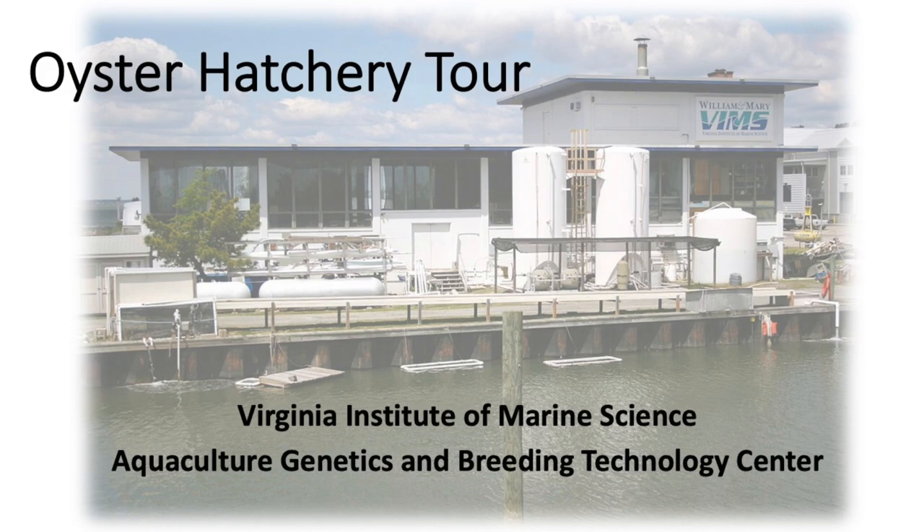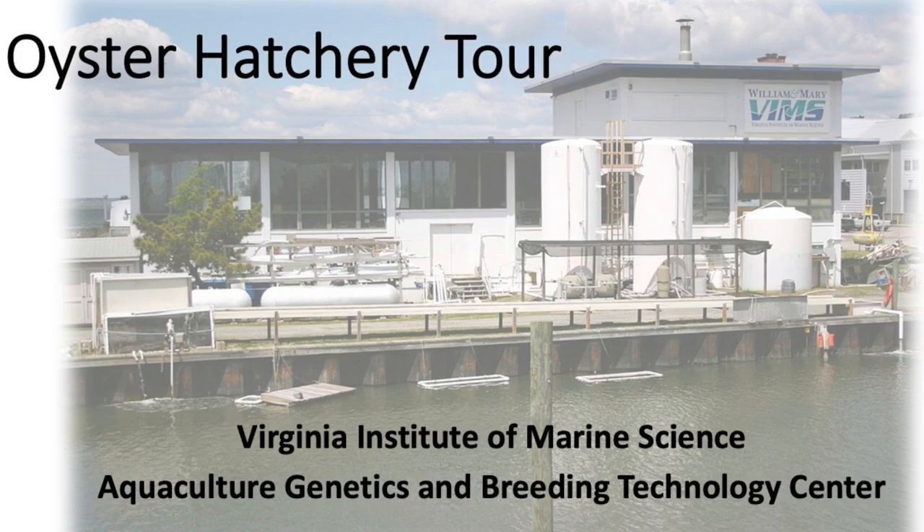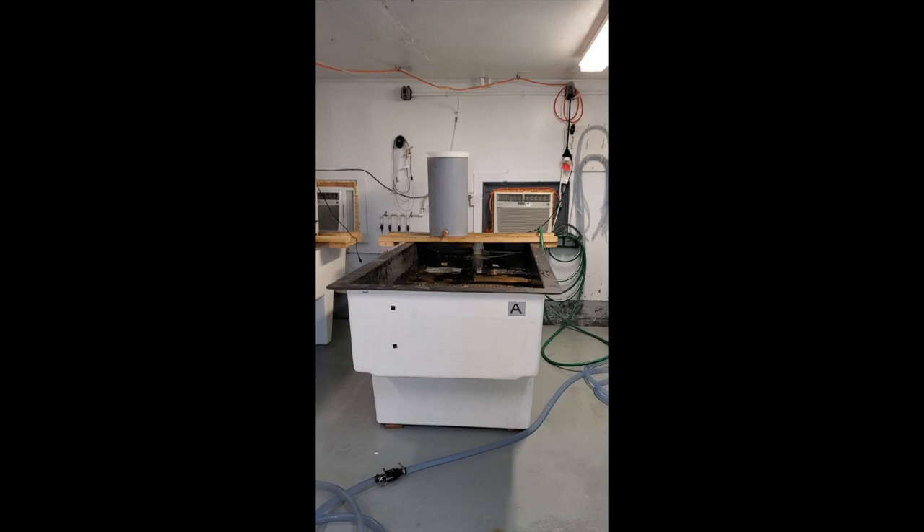Welcome to Gloucester Point, Virginia, home of the Virginia Institute of Marine Science. Come down to the Boat Basin and take a tour of the Oyster Hatchery, part of the Aquaculture Genetics and Breeding Technology Center, or ABC for short.